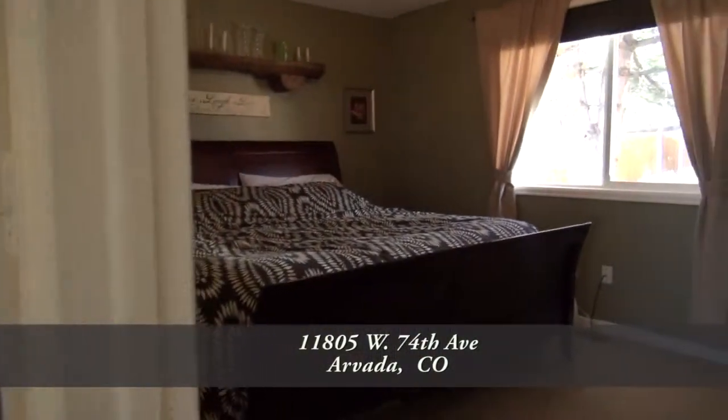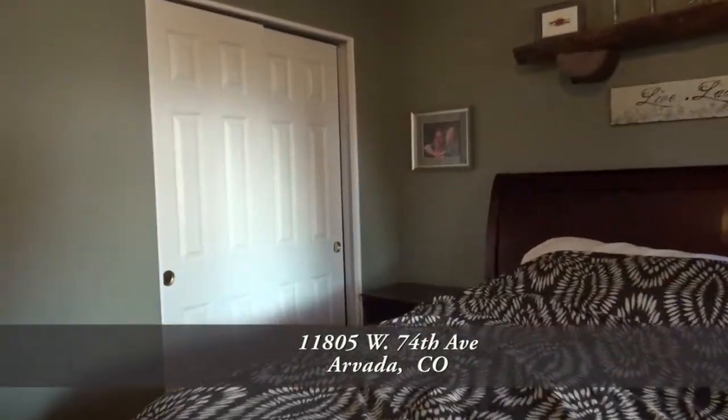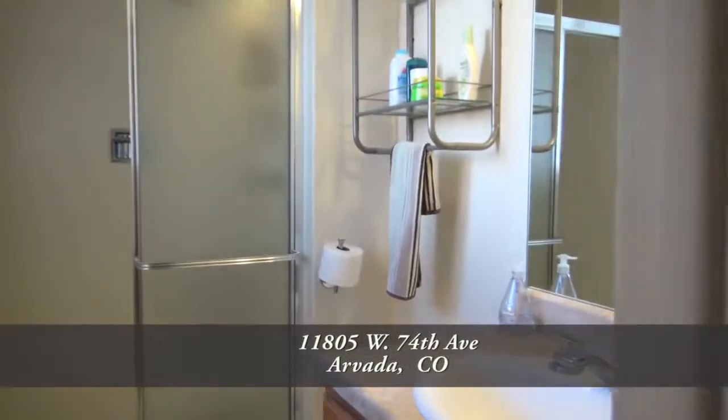Back inside and just down the hall from the kitchen, you'll find the master bedroom. It's quite large, and the master bath has a walk-in shower.